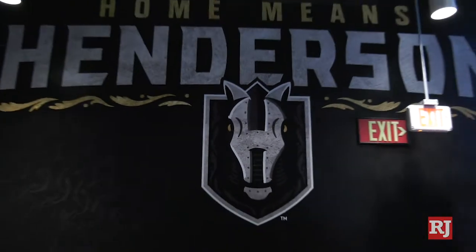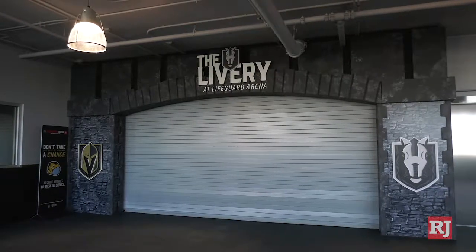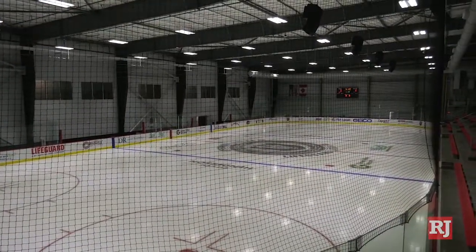From an AHL training perspective, to me, because it's their own — it's not like the Ontario Reign have a great setup with the Los Angeles Kings, but it's the Kings facility. This is the Henderson Silver Knights facility. To me, that's unparalleled.